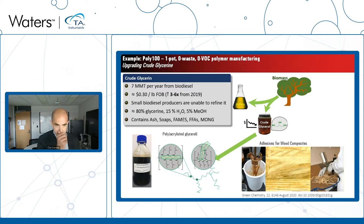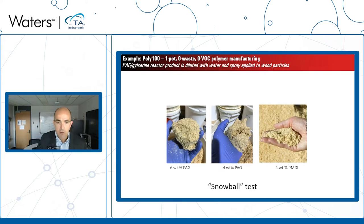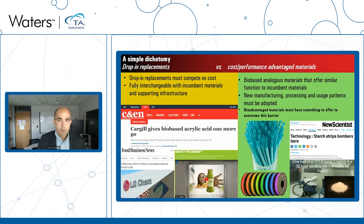The point here is that biopolymers are not always going to be used in the same way as the incumbent product — the soybean oil-based thermoplastic is used completely differently than SBS. I'll go quickly through the last example: using a similar process technology with crude glycerin, available at about 7 million metric tons per year from biodiesel production, we make a useful product with a one-pot, zero-waste, zero-VOC polymer manufacturing strategy — functionalizing with acrylic acid and using RAFT polymerization to make a thermoplastic competitive with isocyanates as a wood composites adhesive.